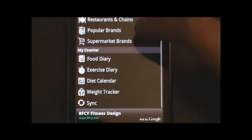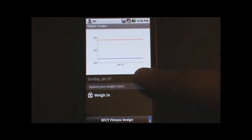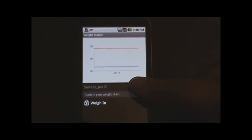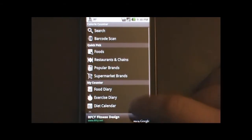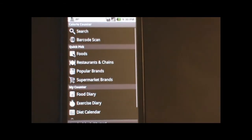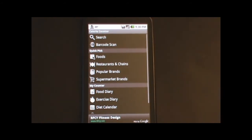And then another thing too is the Weight Tracker. You can track your weight from day to day. So this is a really cool application if you want to manage your diet and your nutrition. Thank you very much.